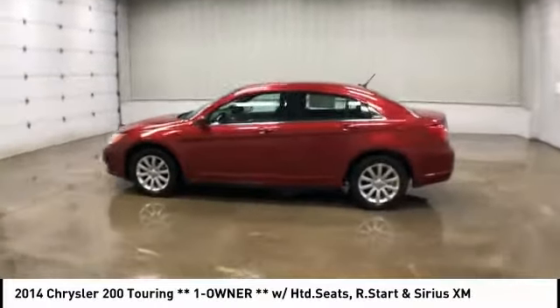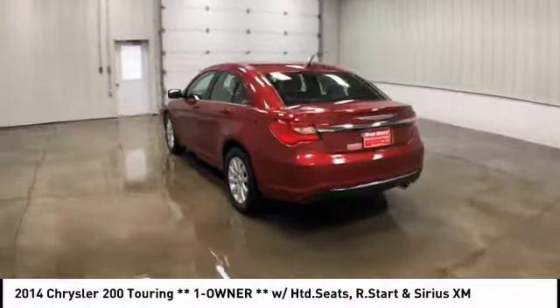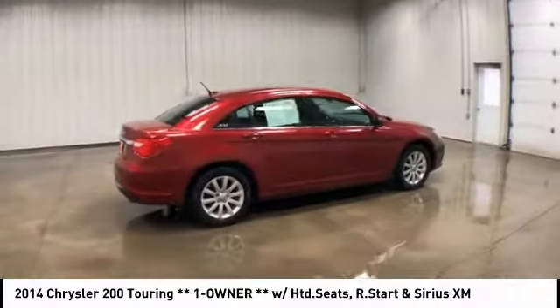Stop by and take a look at the 2014 Chrysler 200. This mid-sized sedan from Chrysler is loaded with modern comforts. Thicker seats, LED lighting, and noise dampeners are just a few.